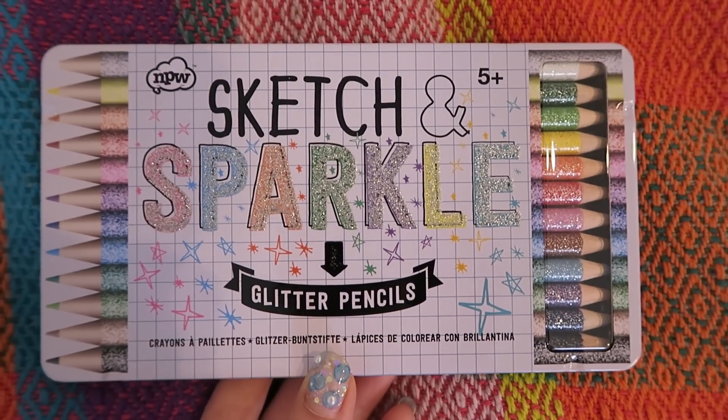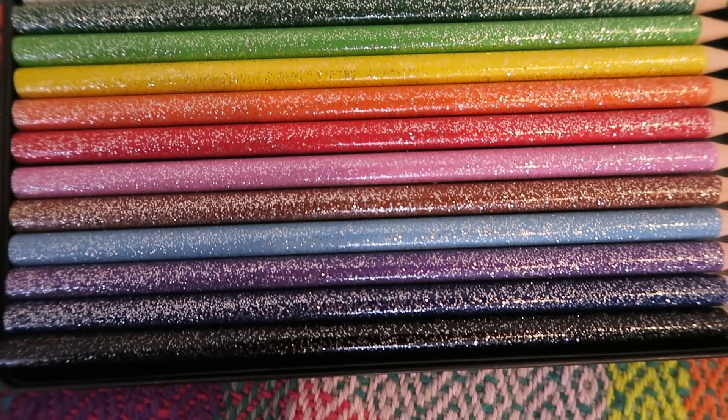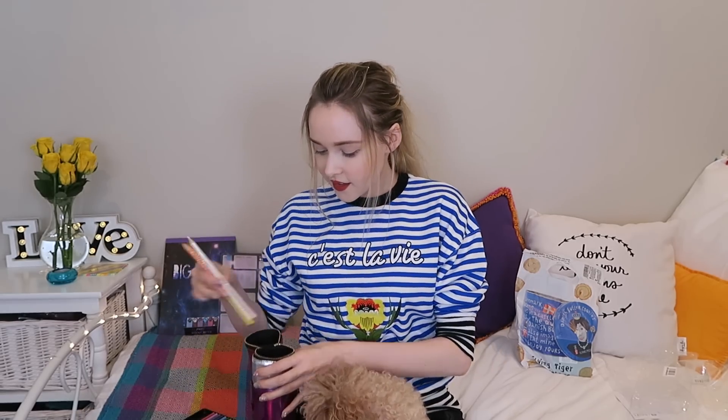The last stationery item I got from ASOS.com are these Sketch and Sparkle glitter pencils. They are just that — they need no more explanation. They are coloring pencils that have glitter on them. The actual coloring part doesn't have any glitter on it, it's just on the outside for decoration. So these look super cute when you're drawing, and I thought they matched this case really well. I can put some in there now to show you what this will look like. These just caught my eye — I guess I could just buy normal coloring pencils, but everything's better with a little sparkle, right?